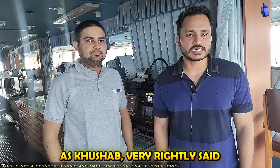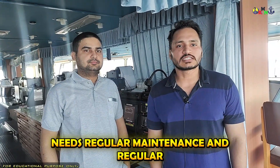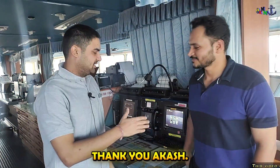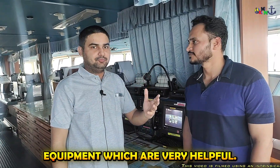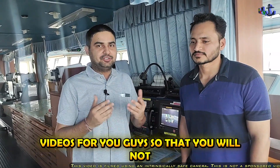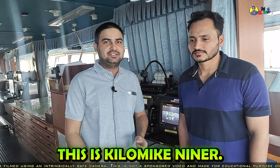Hello everyone once again. As Khushab very rightly said, this is a very important equipment and the priority at sea is to save a life — nobody should be in danger. This is the most important equipment we have on board and it needs regular maintenance and regular inspection. Thank you Khushab for giving me this opportunity; I hope I have been able to tell you briefly about all these equipments. Thank you, Akash. I wanted to thank Akash for the familiarization with these equipments. If you liked this video, do like and share. If you are new to the channel, don't forget to subscribe — I will keep bringing informative videos for you. Thank you very much for watching. This is Kilomike Niner signing off.